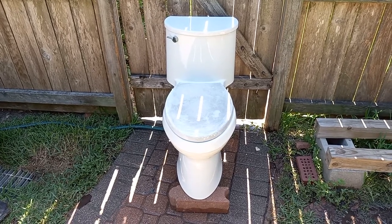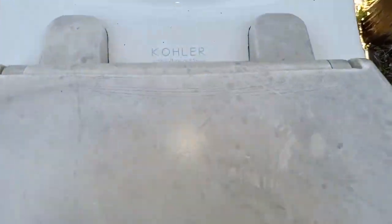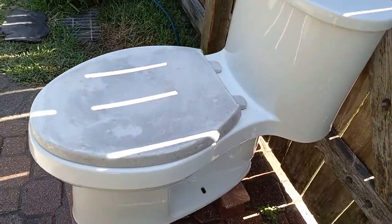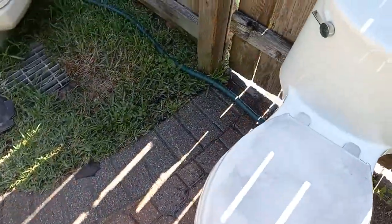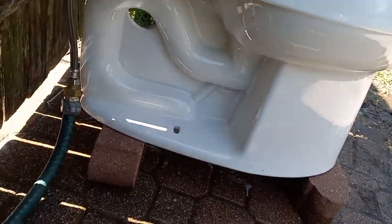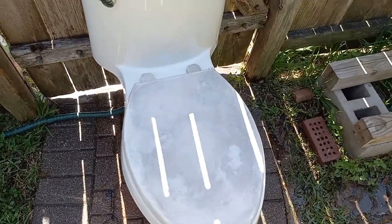I got this toilet from a roadside trash pile. As you can see, this toilet has never been installed. It is completely clean on the bottom, except for a little bit of dirt, which means that somebody bought this, saved it for eight years without using it, and then threw it away.